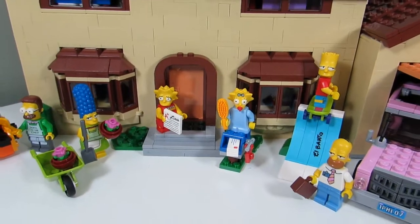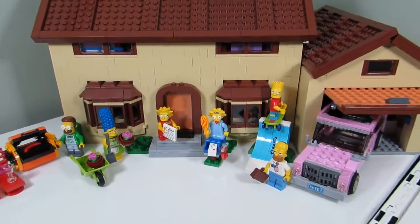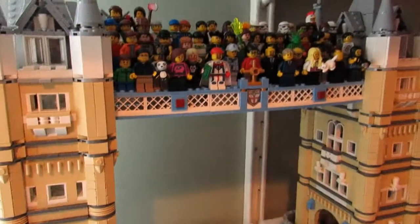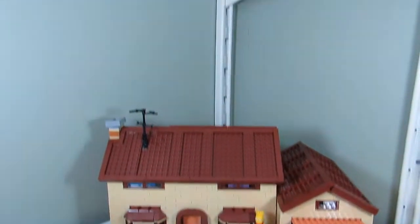This is where the Simpsons house is going to live for now — on this shelf right next to the sig-fig bridge. The architecture sets are up here as well.